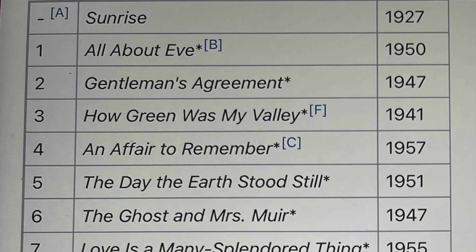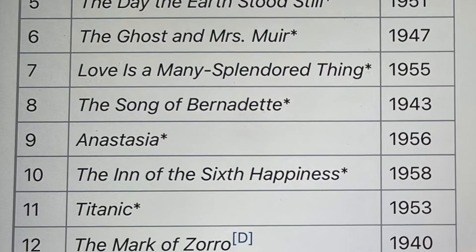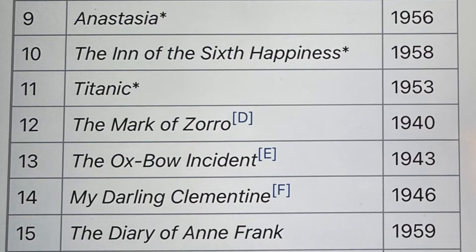Especially commentaries on each movie. I know a lot of people aren't interested in commentaries, but if you come across a movie that you really love or you're interested in and you want to know how the filmmaker did something, the commentaries are wonderful to listen to. Another amazing thing about this set is that they're spine numbered.